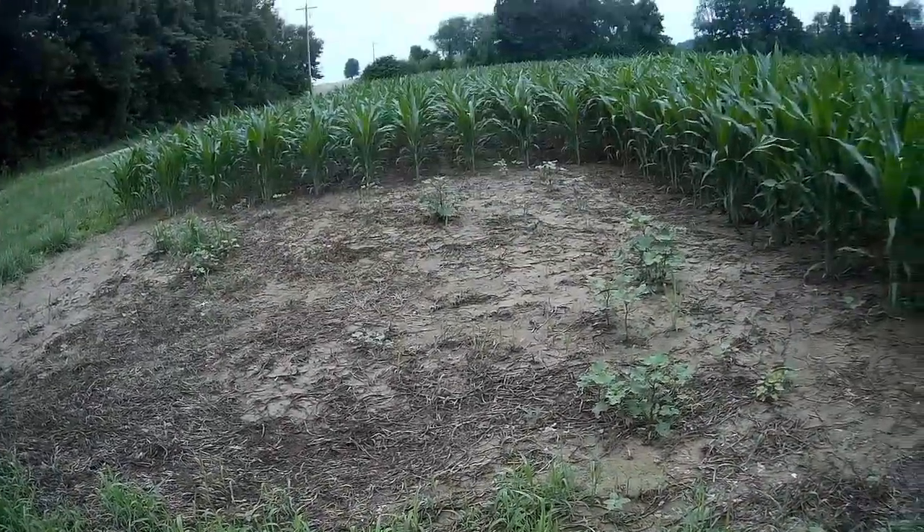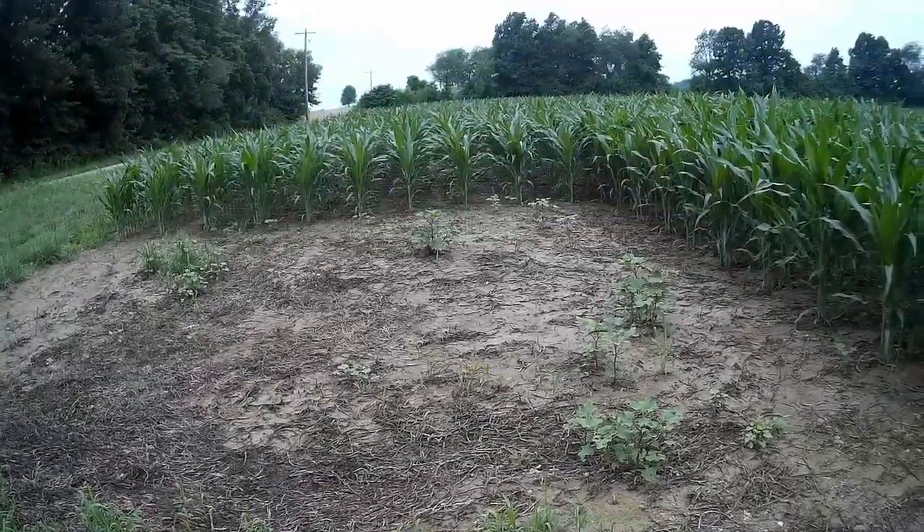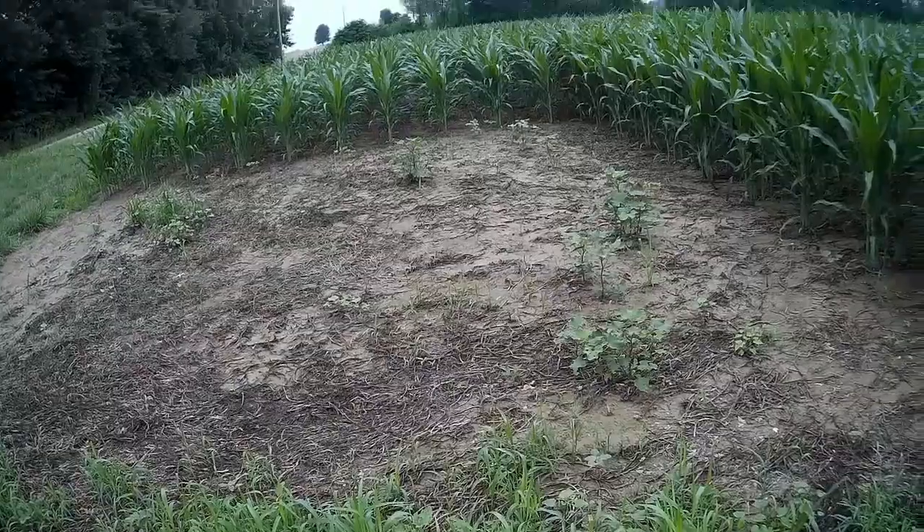I don't think dad started planting all the way down there. I think he started back here and it just took that long for the disks to fill up and start putting seed down.